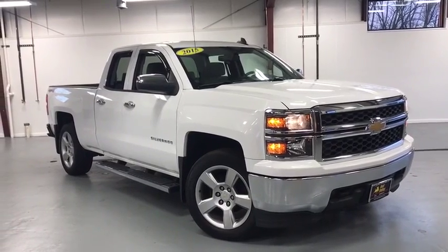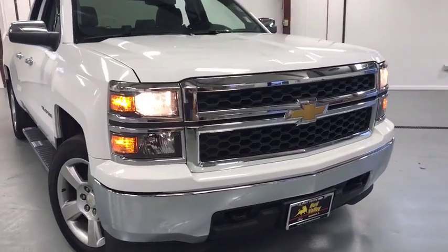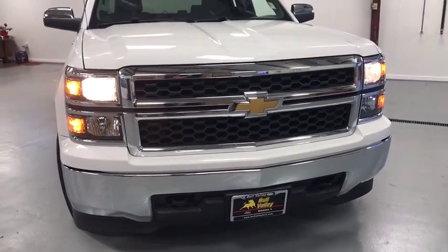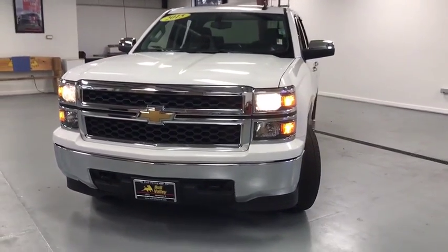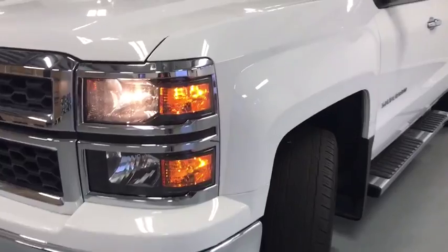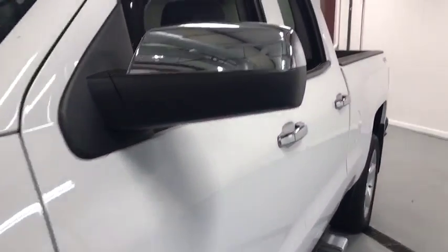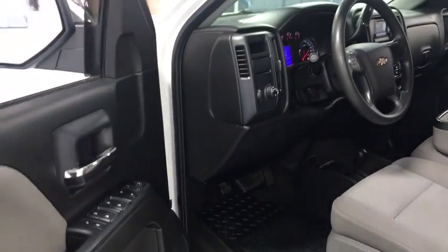The 2015 Chevrolet Silverado 1500. The Chevy Silverado 1500 is the perfect combination of functionality, reliability, and technology. The impressive interior is simply another reason that the Chevy Silverado is a top choice among truck buyers. This vehicle has less than 45,000 miles. Here are some of this vehicle's great options.